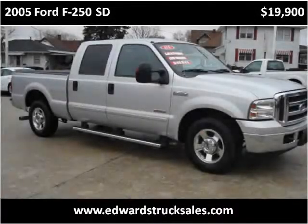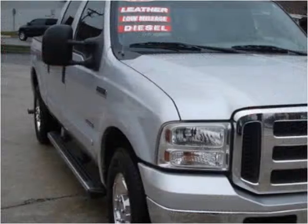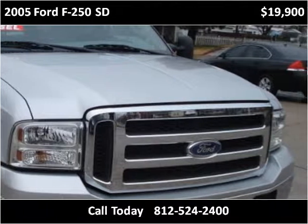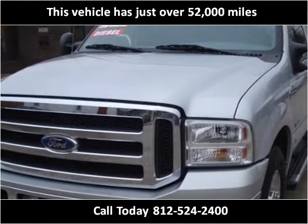This 2005 Ford F-250SD is available from Edwards TruckSafe. This vehicle has just over 52,000 miles.